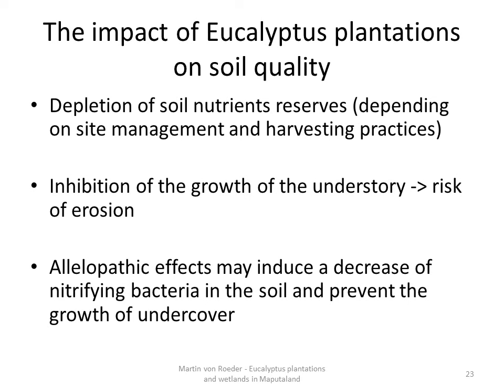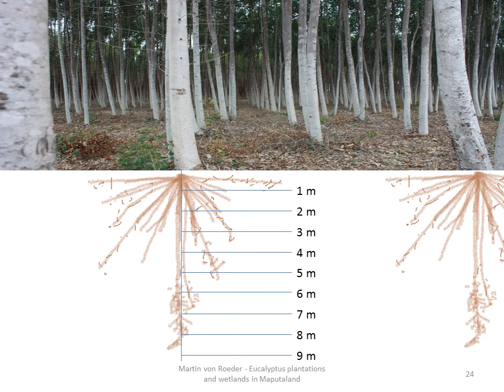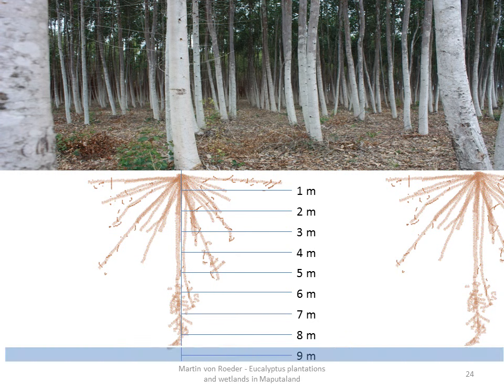The most important point for the Maputaland coastal plain is the third evaluated impact: the impact on catchment hydrology. The assumption is that eucalyptus lowers the water table. This is only possible if evapotranspiration exceeds annual rainfall, which may happen when the trees reach the groundwater table — dependent on the depth of the groundwater table and on the rooting system of eucalypts. This picture visualizes that the trees may root as deep as they are high. If they reach the groundwater table with their roots, their evaporation is no longer limited to rainfall or soil water. This has been proven by several scientists.